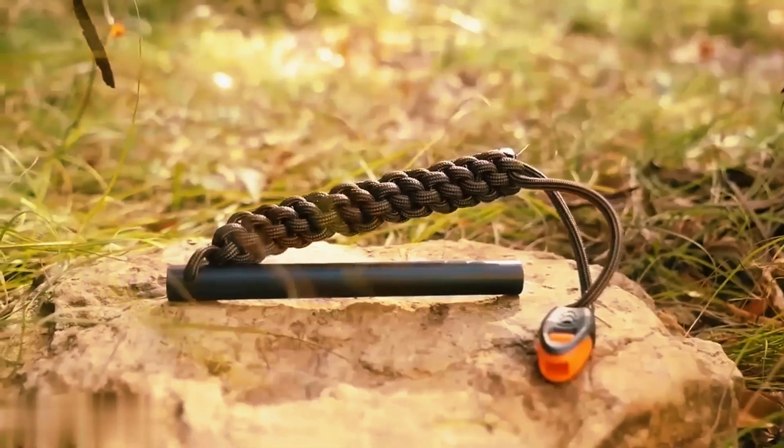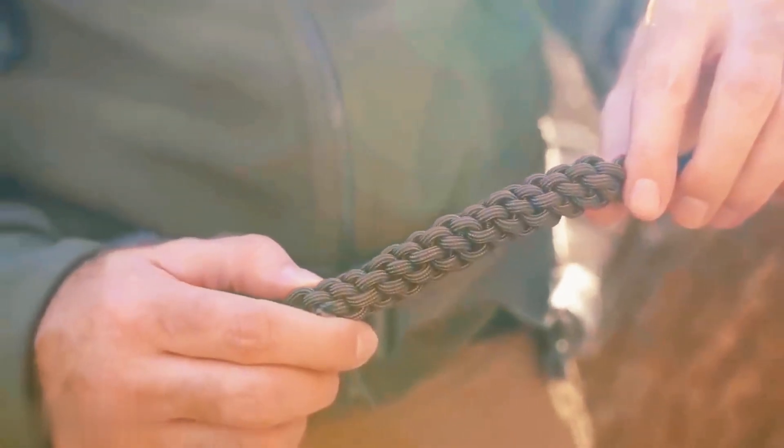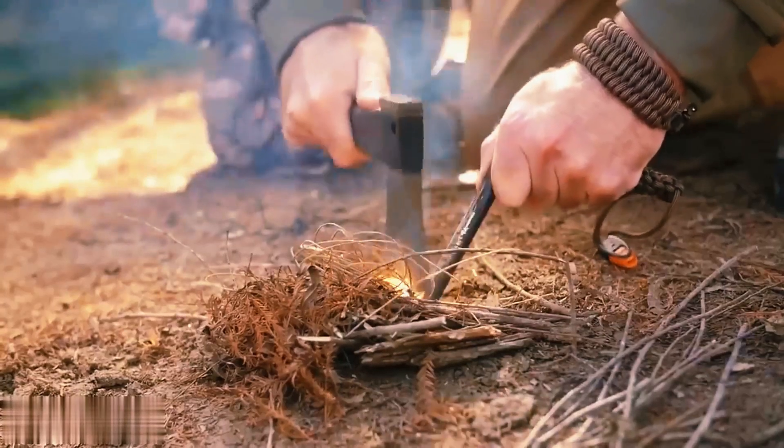Sometimes size matters, and you can use various tools to ignite it, like a knife or an axe. On top of that, you also get some extra survival tools: an integrated emergency whistle and an ultra-tough paracord handle. This combination will assist you in any situation.